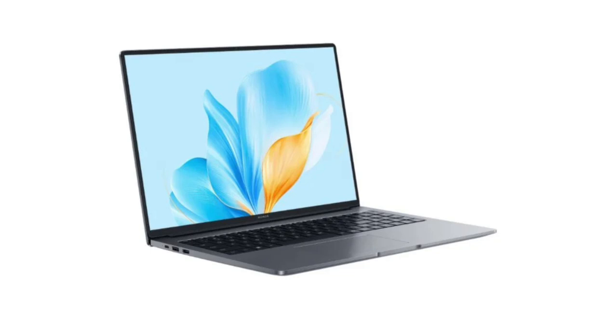Further, the laptop features a 720p webcam, dual speakers, and dual microphones. It is fitted with a full-size keyboard and a 5-point touchpad. The device is backed by a 42Wh battery with support for 65W charging.